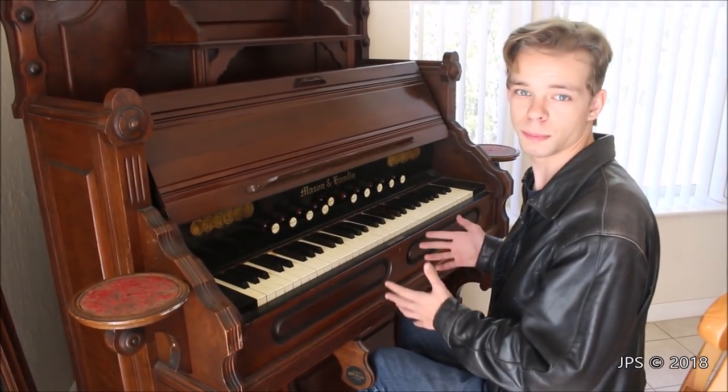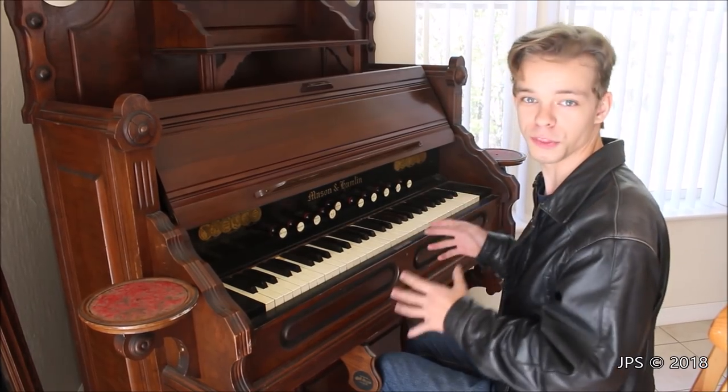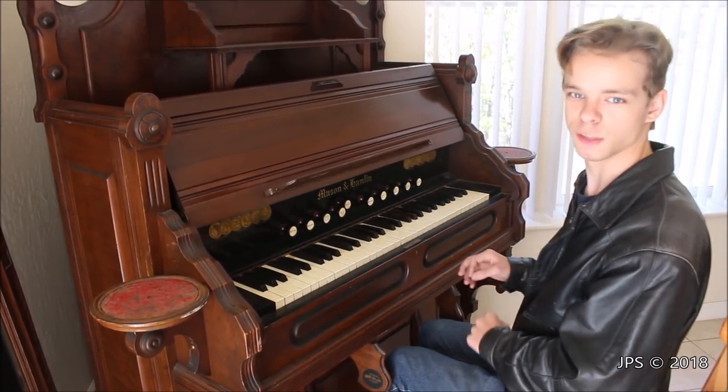So now I'm going to demonstrate this organ by playing the Davy Jones theme from the Pirates of the Caribbean movies. It's a really cool theme and it works really great on pump organs, so I hope you enjoy it.